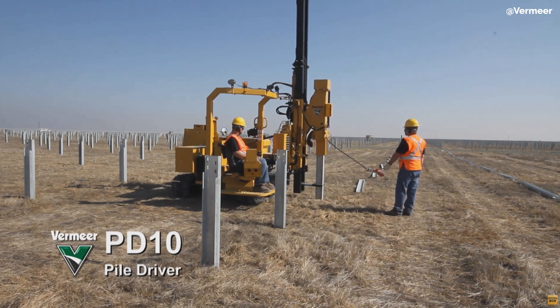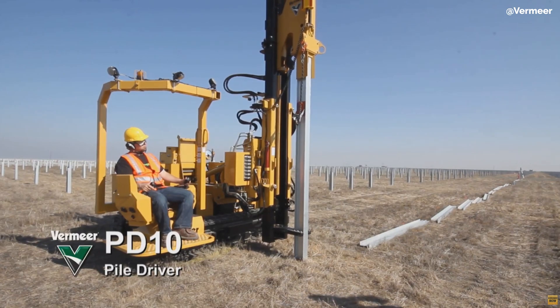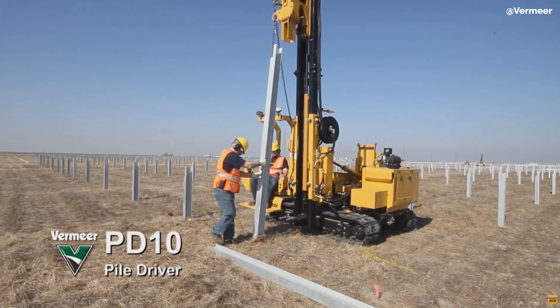One main noise source is the PD10 pile driver, which pounds the steel posts supporting the solar panels into the ground, creating a repetitive thumping noise. However, the PD10 pile driver is only used during installation of the foundations, and this is only used for about a month, so this noise will be temporary.